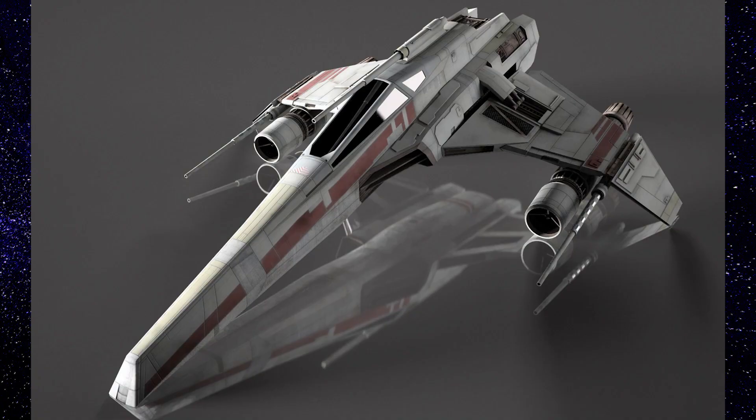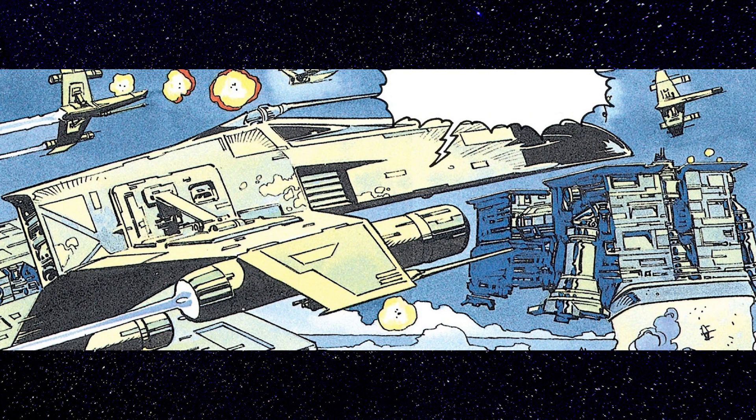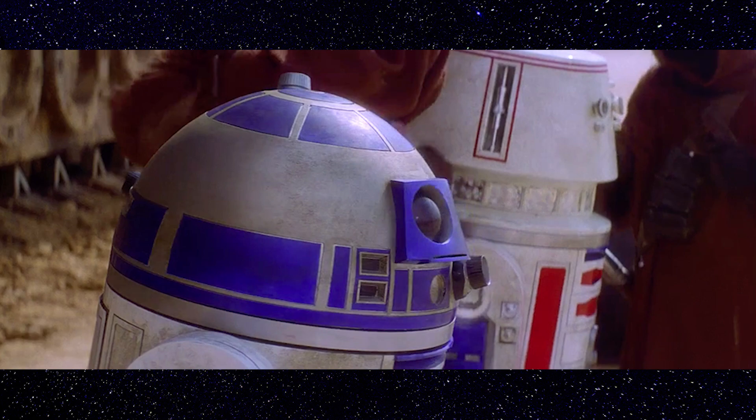The E7 E-Wing was created by Freetech, Inc. Its crew consisted of a single pilot and the new R7 series astromech, but rather than being exposed, the astromech was enclosed behind the cockpit. Later E-Wing models would allow for the use of older R2 and R5 astromechs.